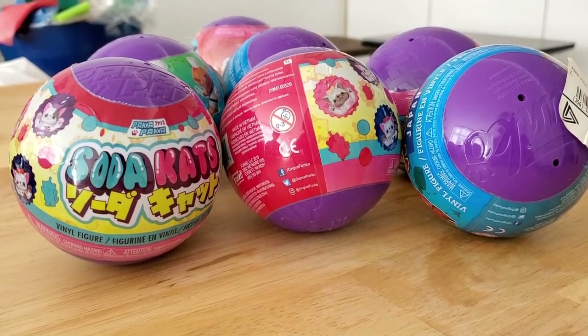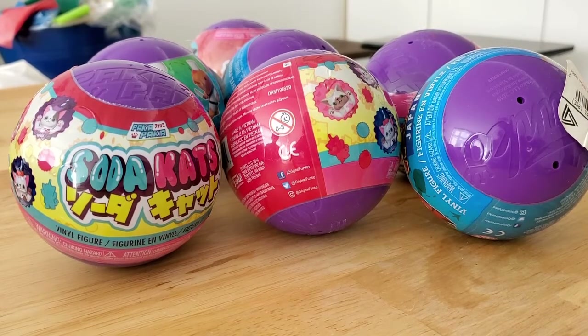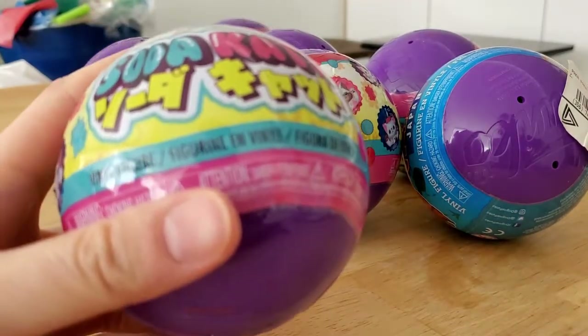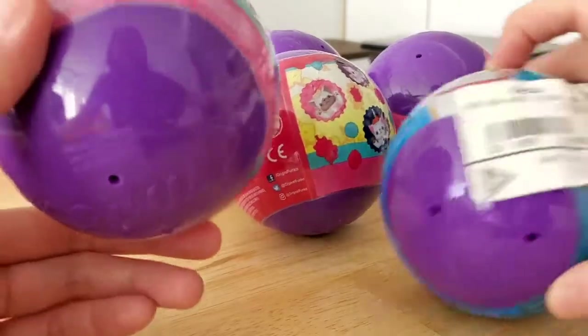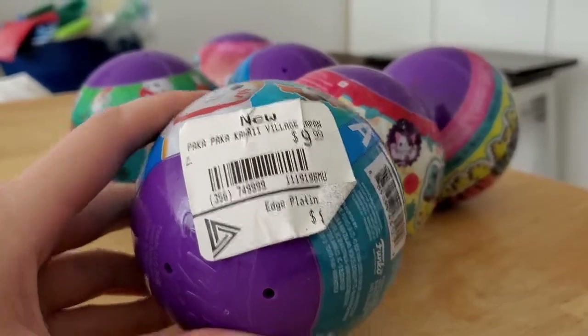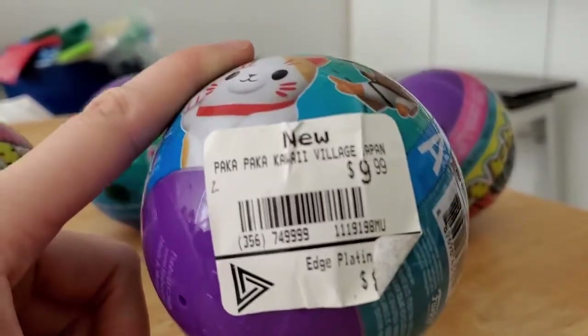Hello and welcome to Surprise Toy Box! My sister and I went to EB Games to take advantage of their spring clearance sale where they had these Funko Paka Paka blind balls, buy one get one free. They are $9.99 in Canada but their system was only able to do one free at a time, so you have to do separate transactions.